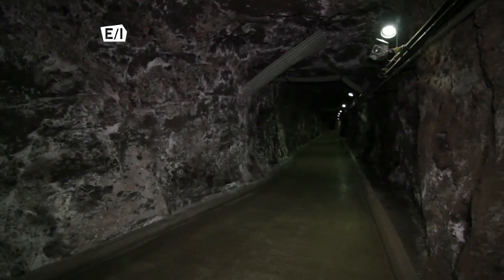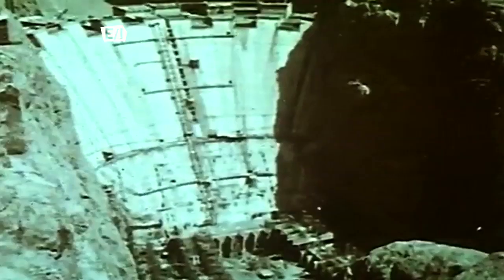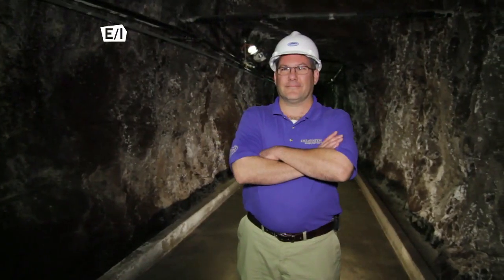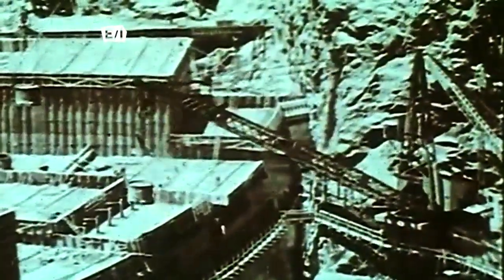Next, we'll give you an all-access pass to a tunnel that was built right into the canyon wall. By now you'll be wondering how on earth such a breathtaking structure could have been built back in the 1930s. Our guide will take us through the construction process and we'll learn that the secret was in the labor force.